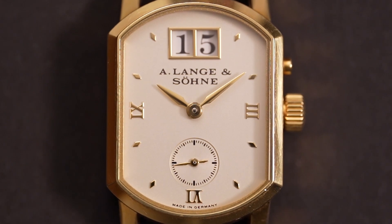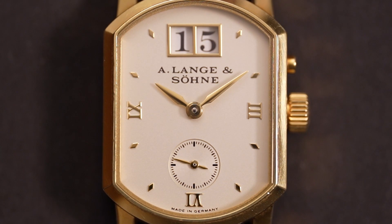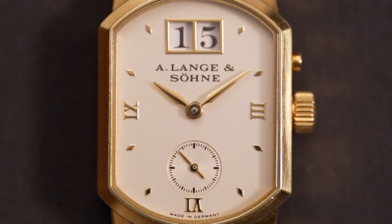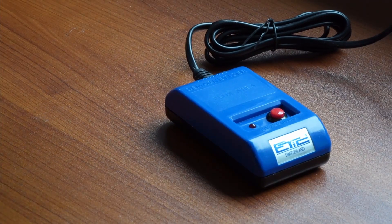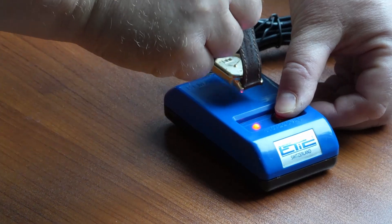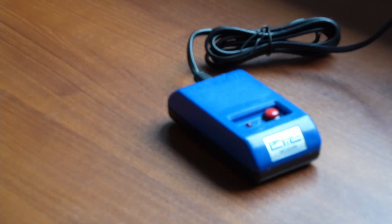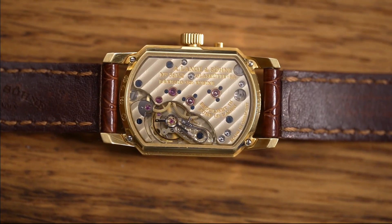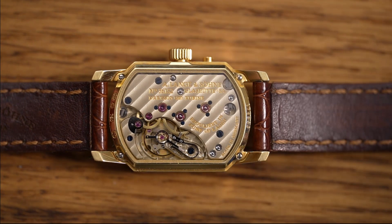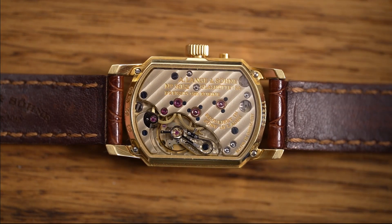Then there's the typical sensitivity to magnetic influence. Stay away from magnets if you can — don't put it next to or on top of your mobile phone or next to a charger. Demagnetization is really easy and done within a couple of seconds: just press the button and hold the watch on top of a demagnetizer for one or two seconds. It would be great if A. Lange & Söhne would one day use only non-magnetic hairsprings and change them during service. Hope this is not just a dream.